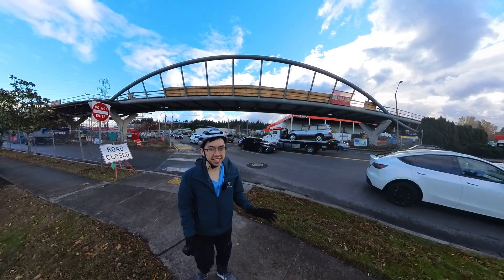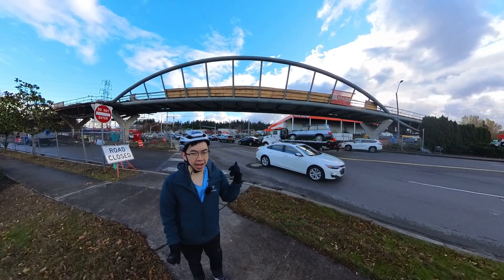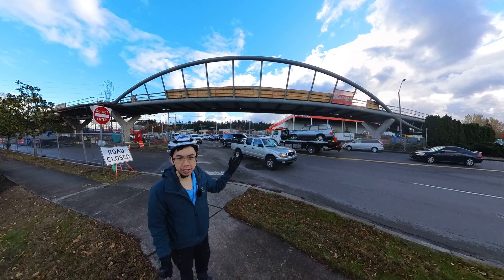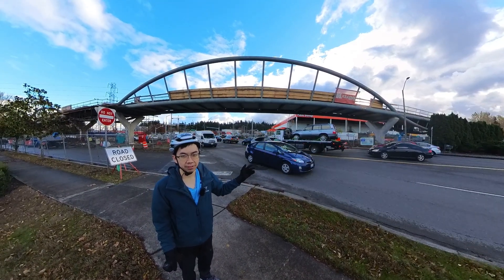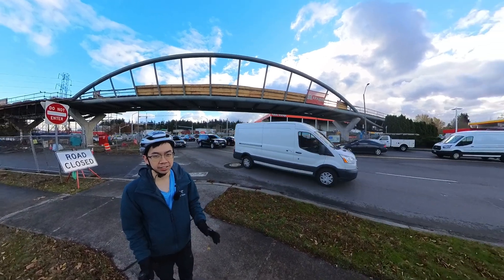Hello everyone and welcome to Best Side Cycling. Today I'm here in Kirkland and behind me is the Totem Lake Connector, or the current state of it. It's a super exciting project that I wanted to share more about with you all today.